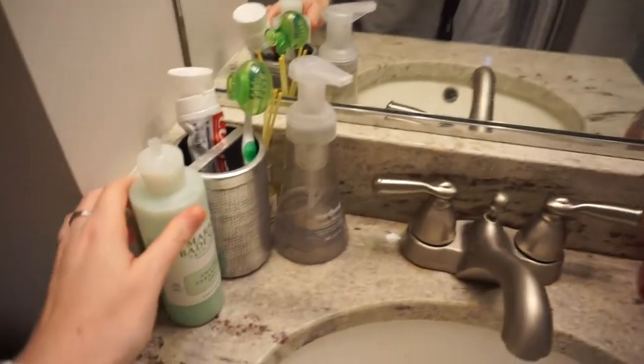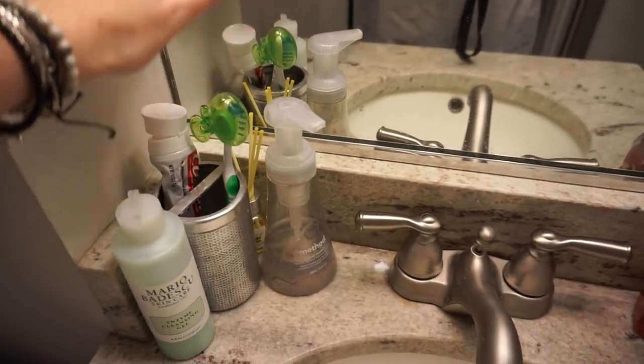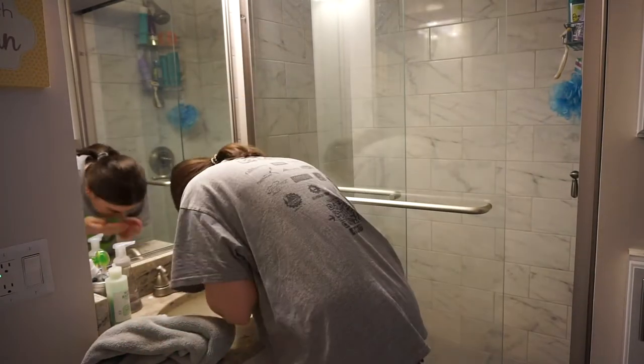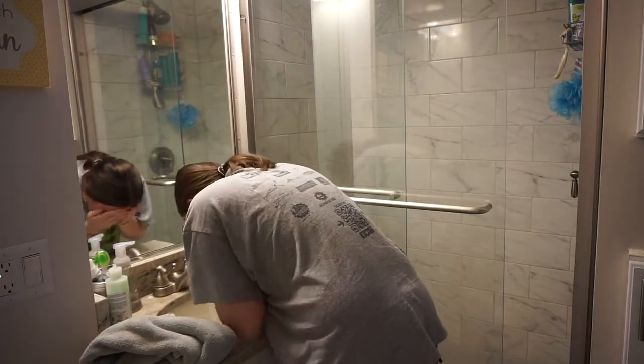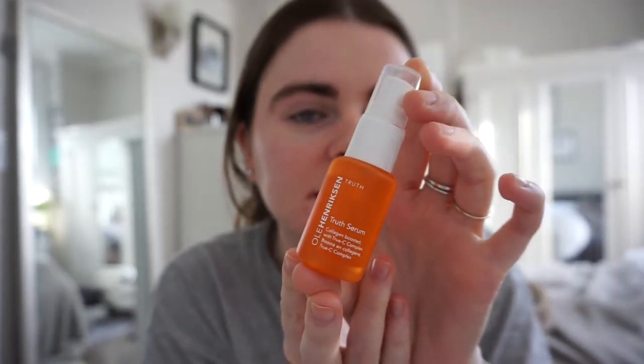I'm going to head to my bathroom to wash my face with Mario Badescu. Next I continue with my skincare — I'm going to use my Ole Henriksen Truth Serum. It has collagen and vitamin C, it smells like orange, it smells so good. I take one pump of that.